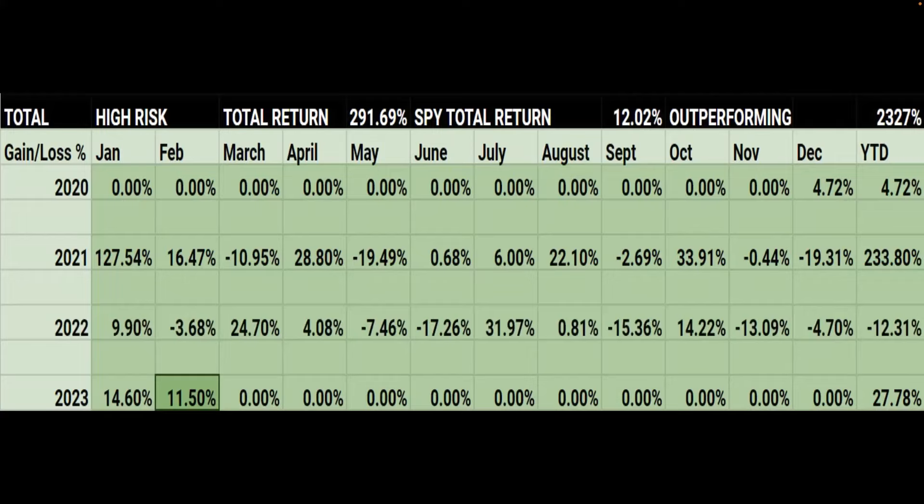Here's a look at our track record. In 2021, we had a 233% return. In 2022, we had as high as a 55% return. We gave a lot of that back in the back end of the year — September, November, December had some drawdown. We closed the year out down 12. This year we're already up 27.78%, with a 14.6% return in January and an 11.5% return in February.